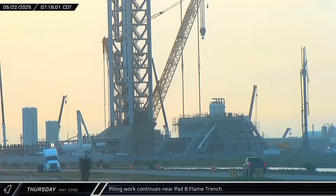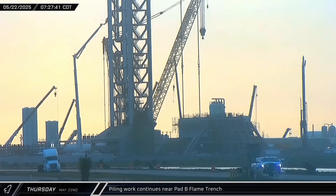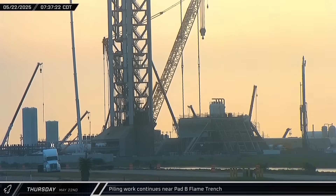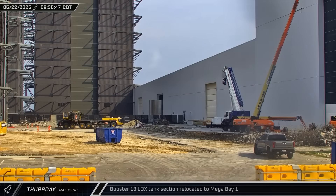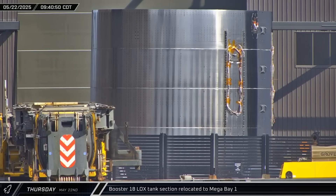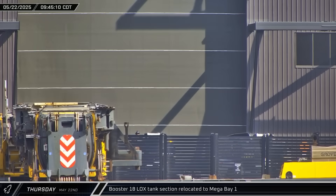At the launch complex, the pile rig was relocated to the near end of the Pad B flame trench. Once in position, the crews got back to work drilling and filling new concrete piles. Later that morning, up the road at the build site, the next section of Booster 18's liquid oxygen tank was moved from Star Factory over to Mega Bay 1 as construction on the next generation Super Heavy continued.